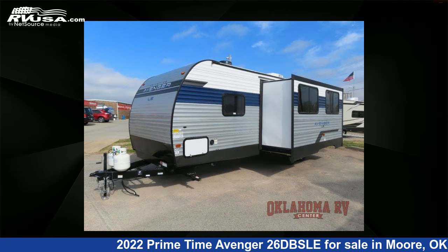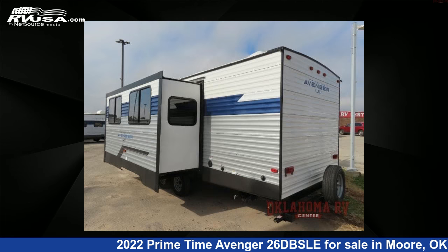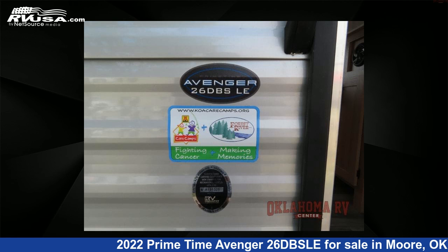This new Primetime is 30 feet 0 inches in length and features one slide-out, sleeps 9, and 42-gallon fresh water capacity.